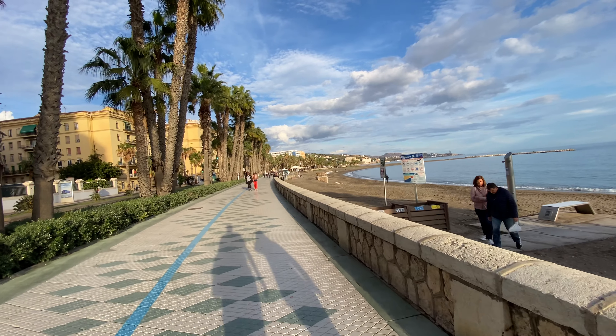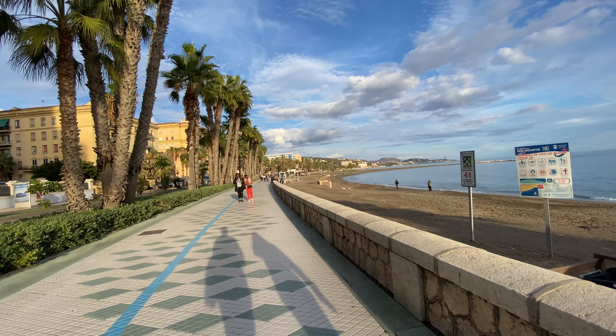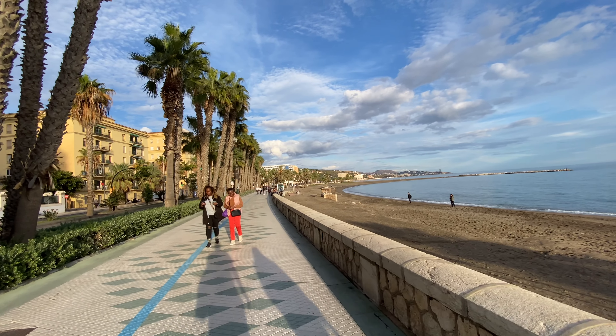The sun is about to set here in Málaga and it's incredibly gorgeous right now. We're walking near the beach — I want to show you guys a little bit of what it looks like and catch the sunset while we're at it. Keep in mind it is winter right now, so there's not a lot of people here at the beach, but it's still pretty spectacular and beautiful to be here checking out this whole area.